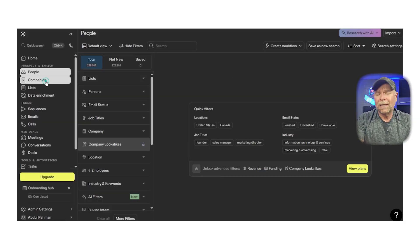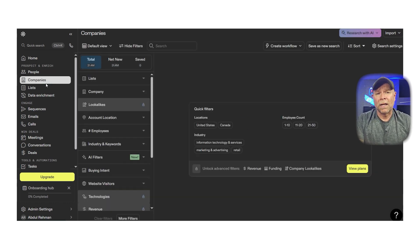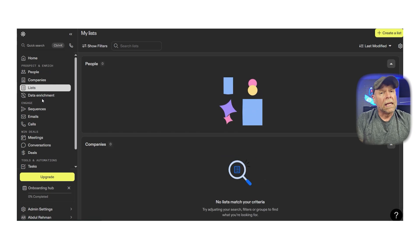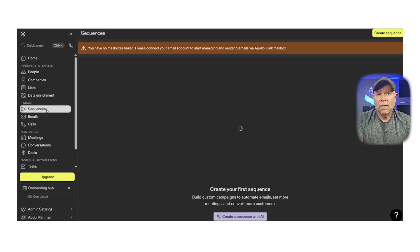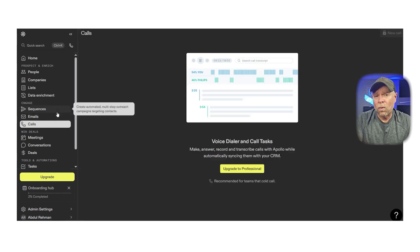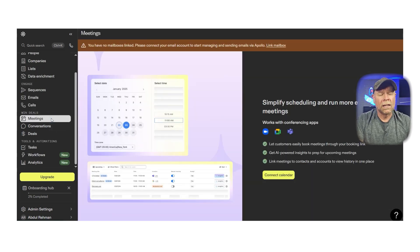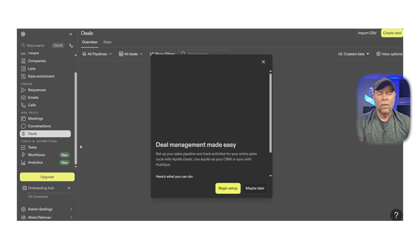Before we jump into the alternatives, let's quickly talk about what makes Apollo.io such a popular choice. Apollo is basically a sales intelligence and engagement platform. It gives you access to a massive contact database, lets you build and automate email sequences, and helps you track everything from opens and clicks to replies and meetings booked. It's especially popular among small to mid-sized teams because of its all-in-one setup — you don't need a separate CRM, email tool, or data provider. It's all packed into one dashboard, and the Chrome extension makes it easy to grab leads straight from LinkedIn or company websites.